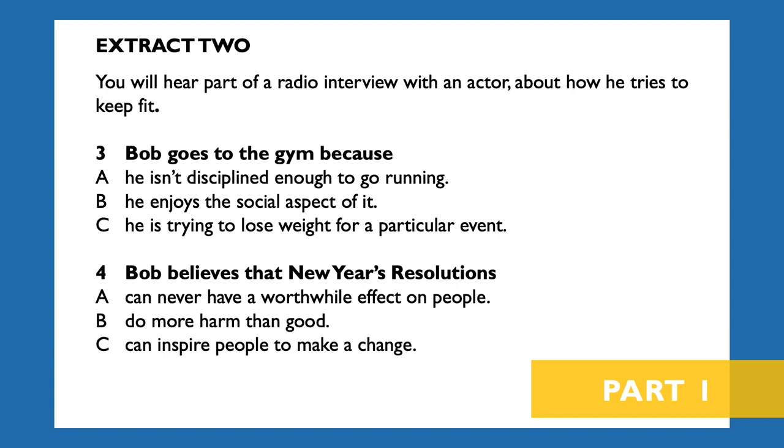You will now have 15 seconds to look at extract two. Extract two. You will hear part of an interview with an actor about how he tries to keep fit.